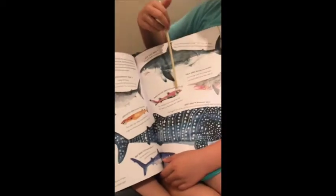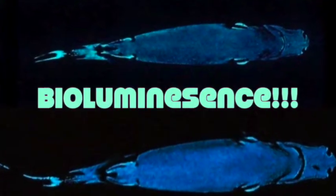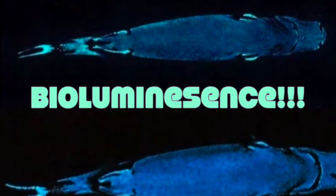The dwarf lantern shark is the smallest and has bioluminescence. Two chemicals inside its body make it glow — that's bioluminescence.